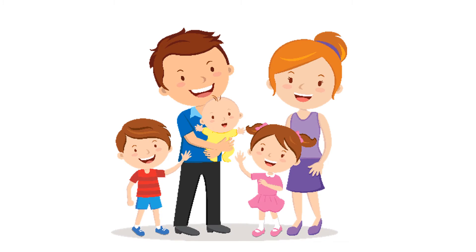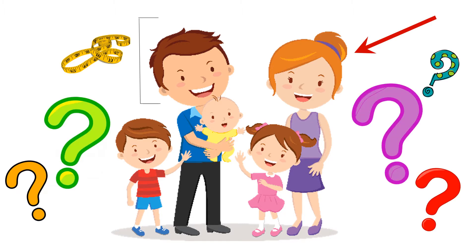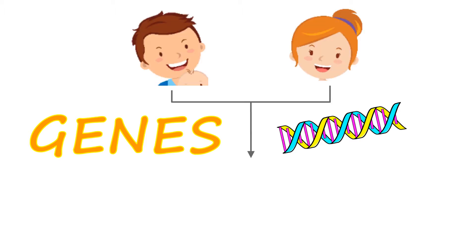Has someone ever told you you look like someone in your family? Like, hey, you've got red hair just like your mom, or you're just as tall as your dad, and ever wondered what they're talking about? Well, they are talking about genes. Genes are the molecules in our cells that contain all the information for the different traits that are passed down from your mom and dad.